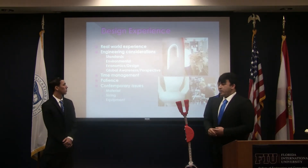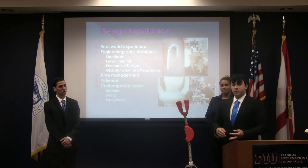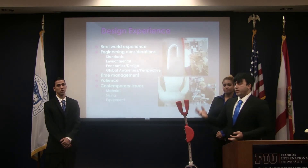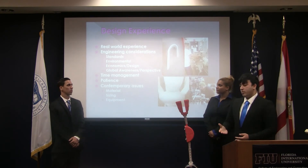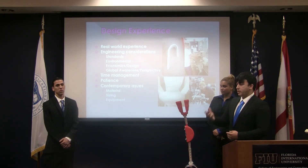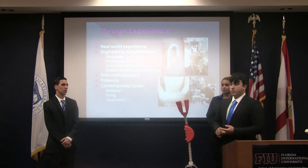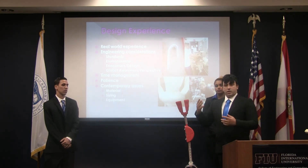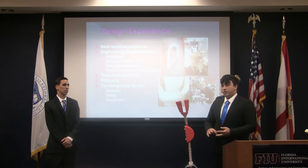Some of the design experience we achieved throughout this building process included real-world experience and networking with several different people that helped us out, including a sheet metal bending place. Standards used included FDA regulations for the prototype, as well as economic and environmental aspects. Almost all of these parts are recyclable, so if something breaks, they can be recycled later on. We also raised global awareness for children that need lower limb prosthetics, as they are one of the most neglected populations for prosthetics, since they grow considerably from childhood to adulthood and are sometimes forgotten about.